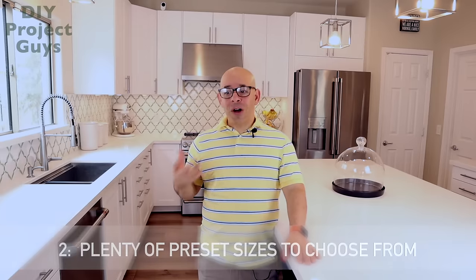Reason number two: all of the cabinets in the planner are a preset size. Every one of these cabinets is either 12, 15, 18, 21, 24, 30, or 36 inches — they're all standard sizes that you can put together to build your kitchen.